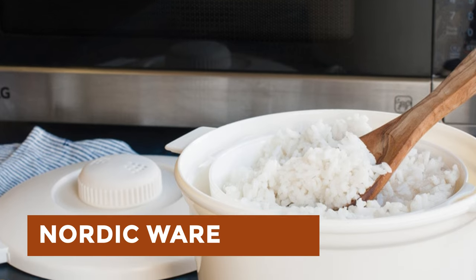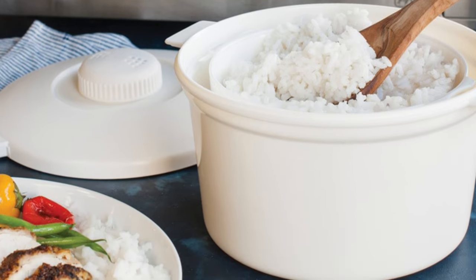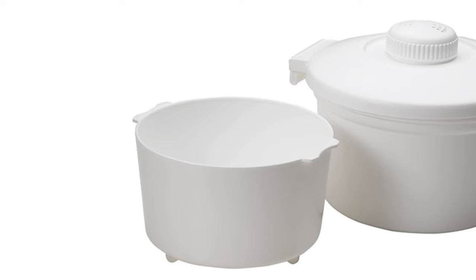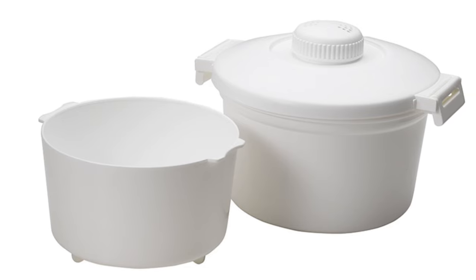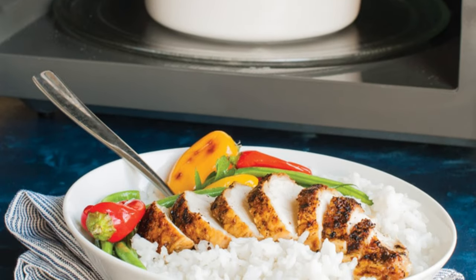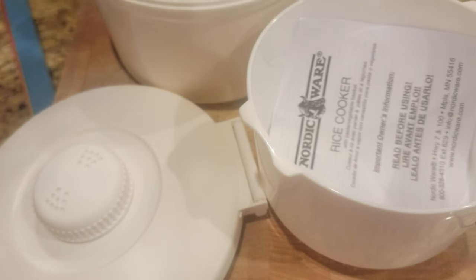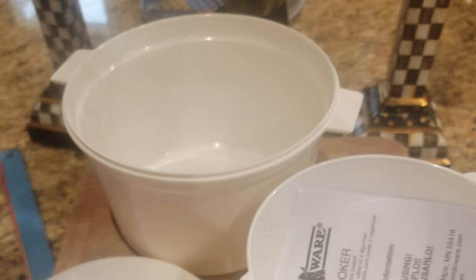Nordic Ware: a renowned kitchenware brand, offers a diverse range of high-quality products designed to enhance culinary experiences. Their innovative microwave cookware line boasts features like BPA-free construction, dishwasher-safe materials, and versatile designs suitable for various cooking needs. From microwave rice cookers to egg poachers and vegetable steamers, Nordic Ware products prioritize convenience, efficiency, and health-conscious cooking. The brand's commitment to sustainability is evident through its durable, long-lasting materials, reducing waste in the kitchen. With Nordic Ware, users can enjoy quick and easy meal preparation without sacrificing quality or taste. Their reputation for excellence makes them a trusted choice for home cooks worldwide.